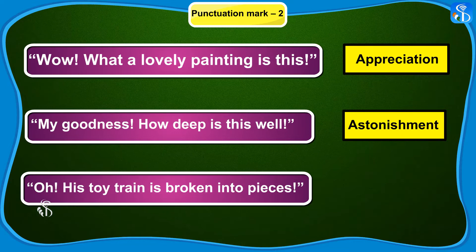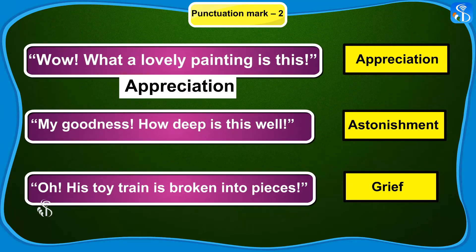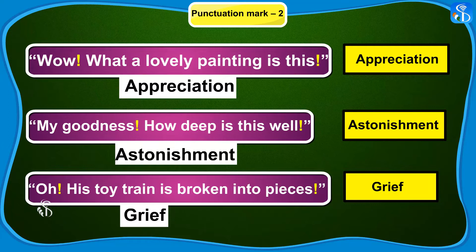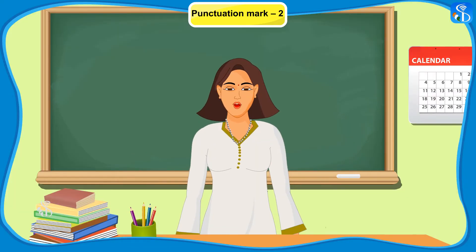Oh, his toy train is broken into pieces. Grief. All these sentences contain words which are expressing some extreme emotion. When such words are used in the sentence, they are followed by an exclamation mark. We can refer to our paragraph for another example.